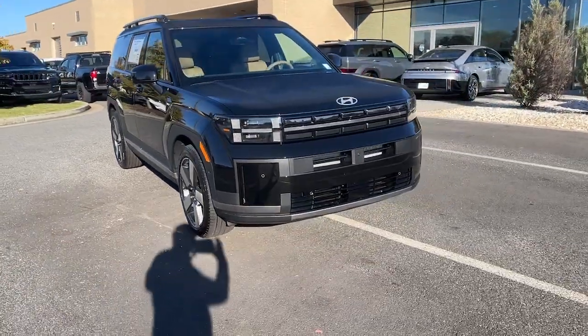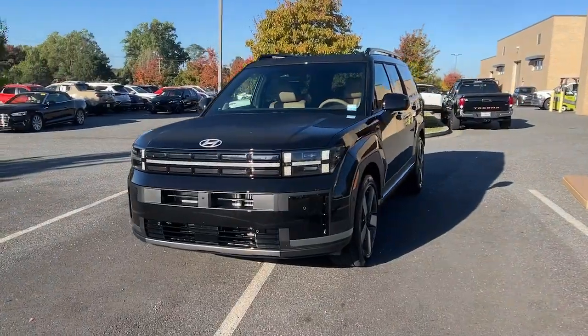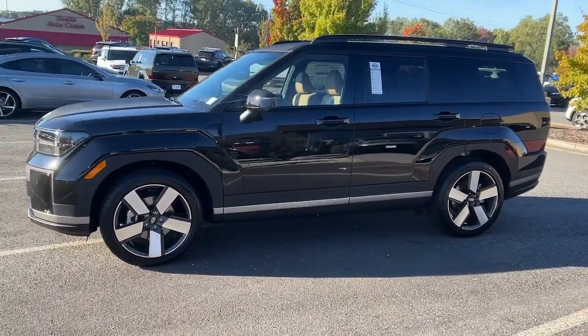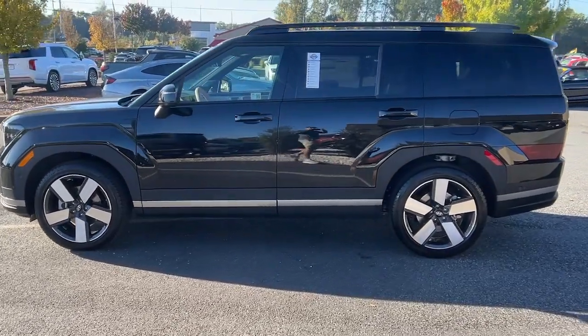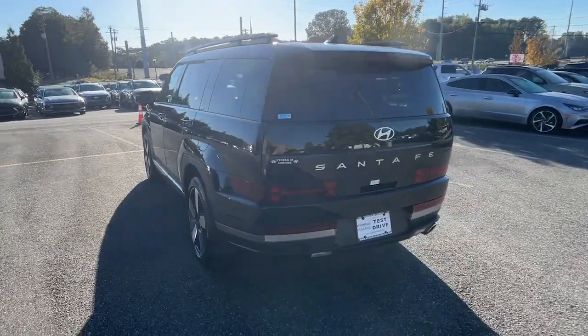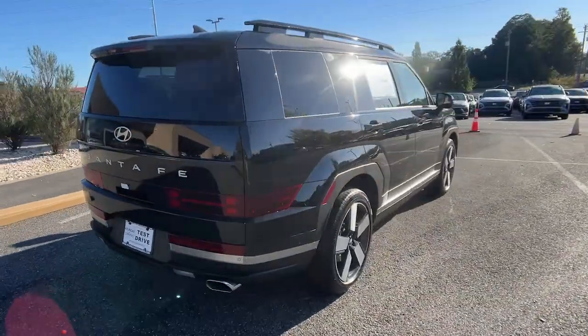Picture yourself in the 2025 Hyundai Santa Fe. All you need to do is relax and enjoy the ride in this stylish and capable Santa Fe. This mid-sized crossover delivers confidence and comfort thanks to features like standard driver assistance, a spacious well-equipped cabin, and standard infotainment tech. Start building your road trip memories.